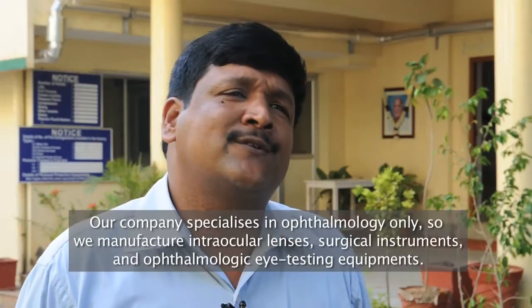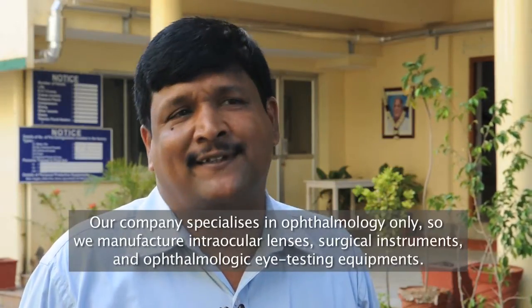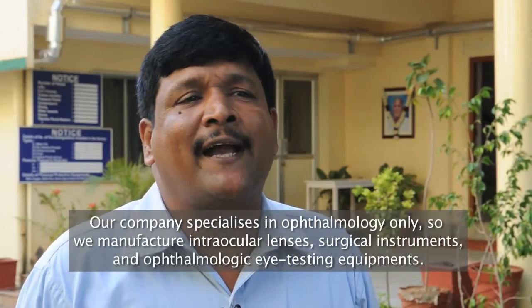Our company is focused only on ophthalmology. We manufacture intraocular lenses, surgical instruments, and ophthalmic eye testing equipment.